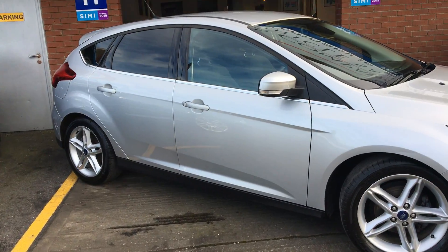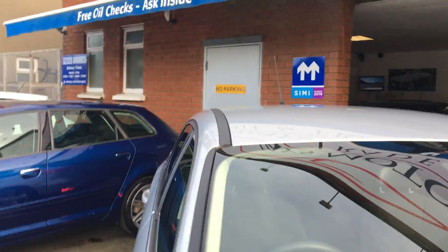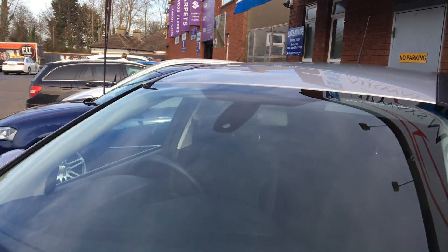2015 Ford Focus Z-Tec 1.0L EcoBoost, finished in Moondose Silver.